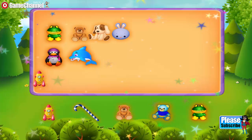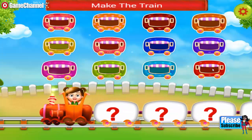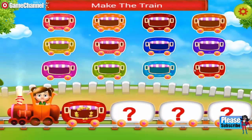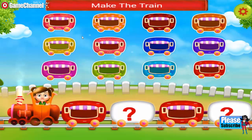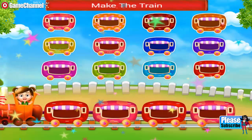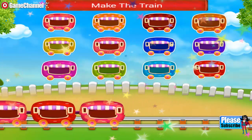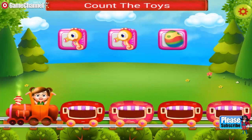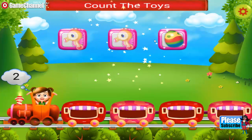Lovely. Hey, you need to make a train. Join the wagons. Lovely. Nice one. The train looks so cute. You need to count the toys. One, two, three.